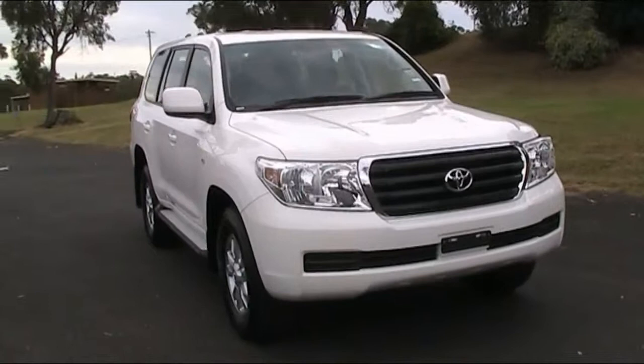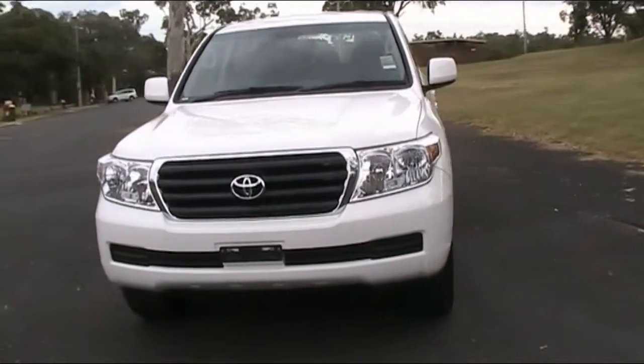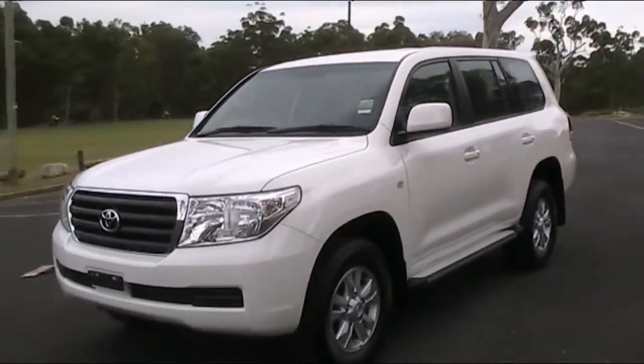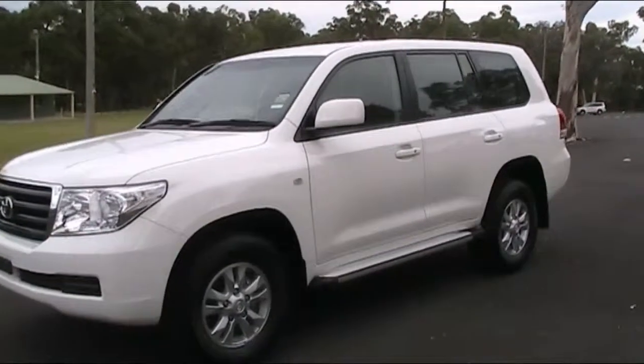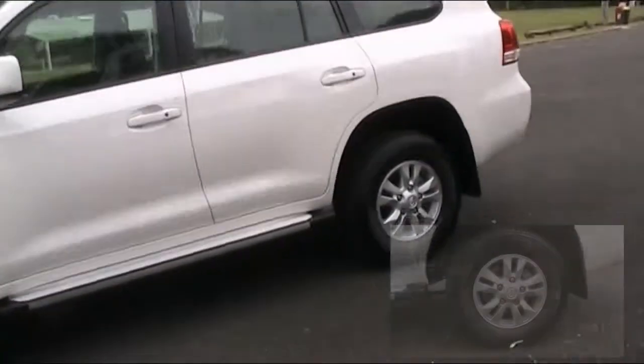Land Cruiser GXL 200 series — the 200 series is still the king of the road. With a long history of the world's toughest roads, the Land Cruiser 200 has a proven history of quality, dependability and reliability. This is the ultimate legendary performer.